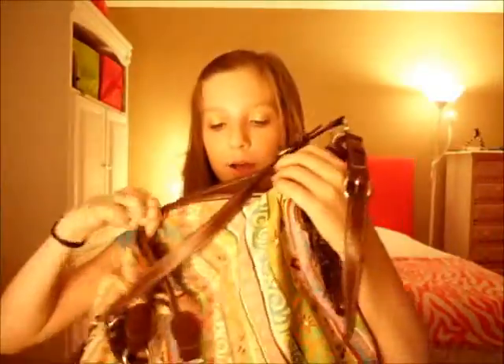My favorite bag of 2011 — I just got this, but it's really cute. It's this purse, and I love it. It has all these different patterns, and it has like leather detailing.